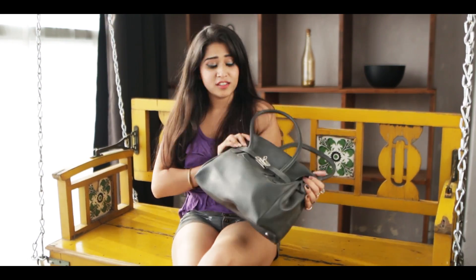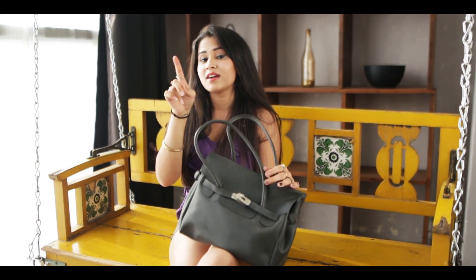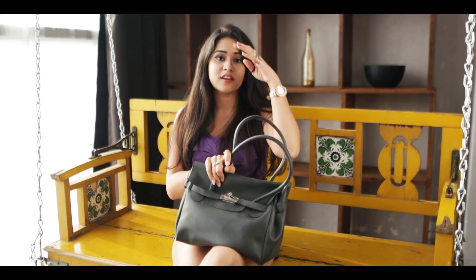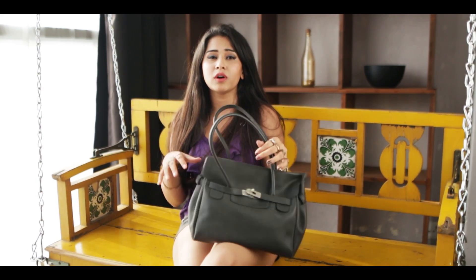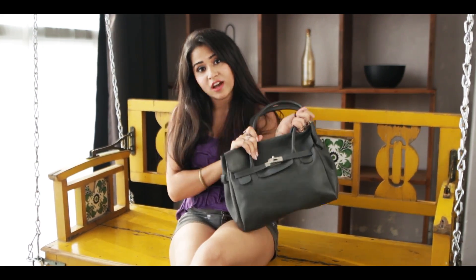So the second bag is this Hermes. Now this was gifted to my mum by my aunt, and then my mum gifted this to me. So this is sort of a vintage piece and I really, really love this. I use this whenever I go out for formal events or go out shopping with my mum.